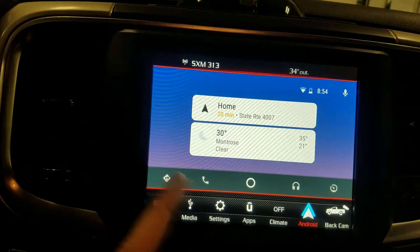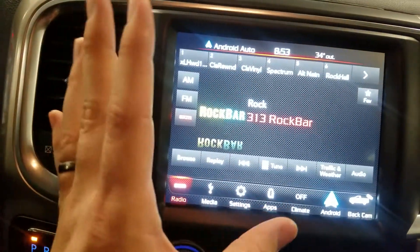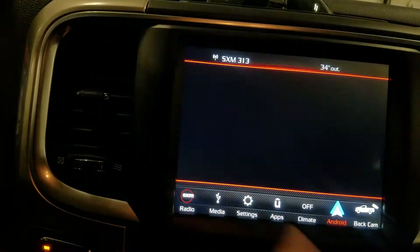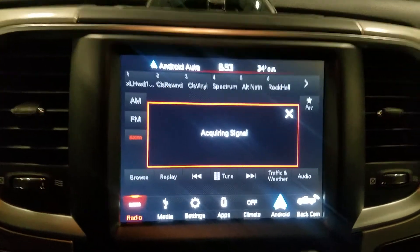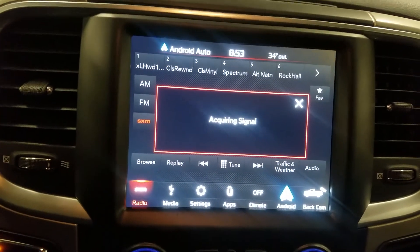The navigation will still work even if you're on the radio — if you've got a turn coming up it'll still alert you, and you'll still get your phone calls even if the application isn't open, which is pretty cool. I hope you guys enjoyed this video, let me know what you think, leave some comments. Thanks for watching.